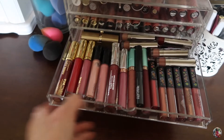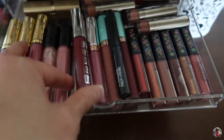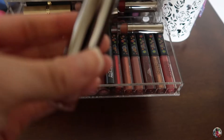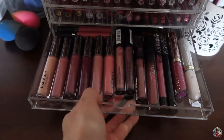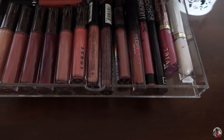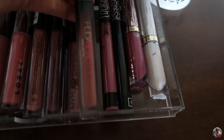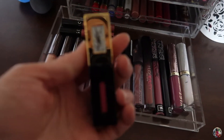The next drawer has Milani liquid lipsticks, some MAC, Buxom, Anastasia, Beauty Bakery, Smashbox, and Lorac lipsticks. There's also some L'Oreal in the back. Then in the following drawer I have Lorac liquid lipsticks, some Sephora, NYX — I call it NYX — some more NYX, Huda Beauty liquid lipsticks whose formula is so good, and some Kat Von D, Urban Decay, and YSL liquid lipsticks.